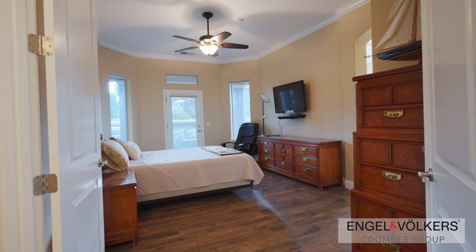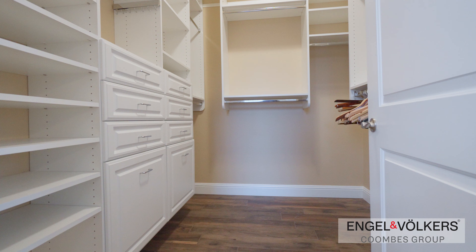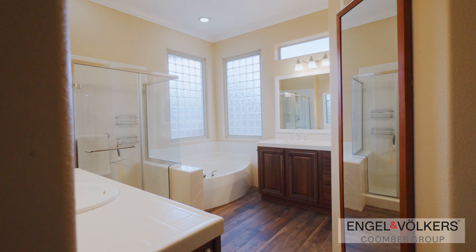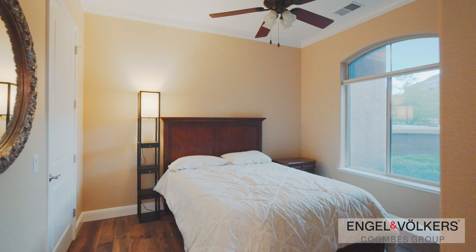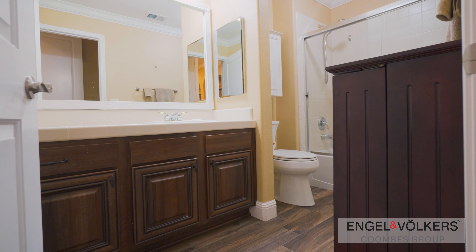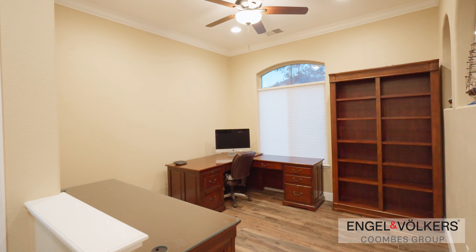Now let's head to the master bedroom suite. This spacious oasis boasts ample closet space and an en-suite bathroom for your comfort and convenience. The second bedroom also ensures privacy and ease with its own en-suite bathroom. A large den or office space exudes an air of inspiration and productivity.